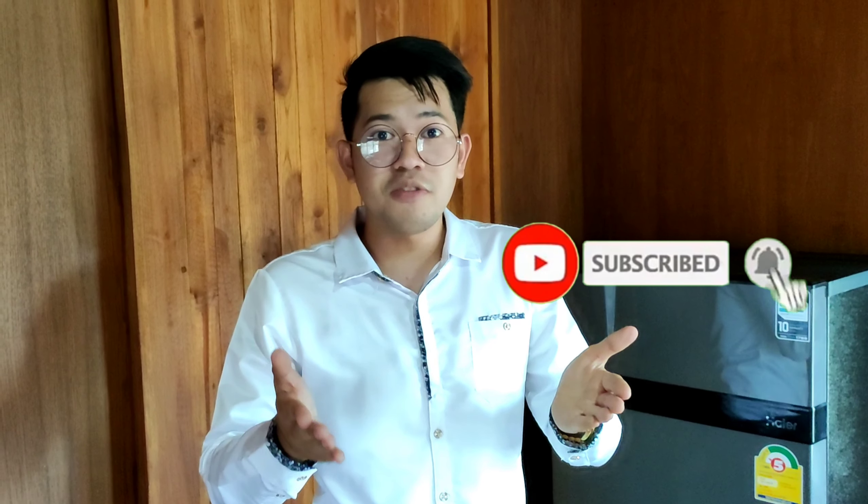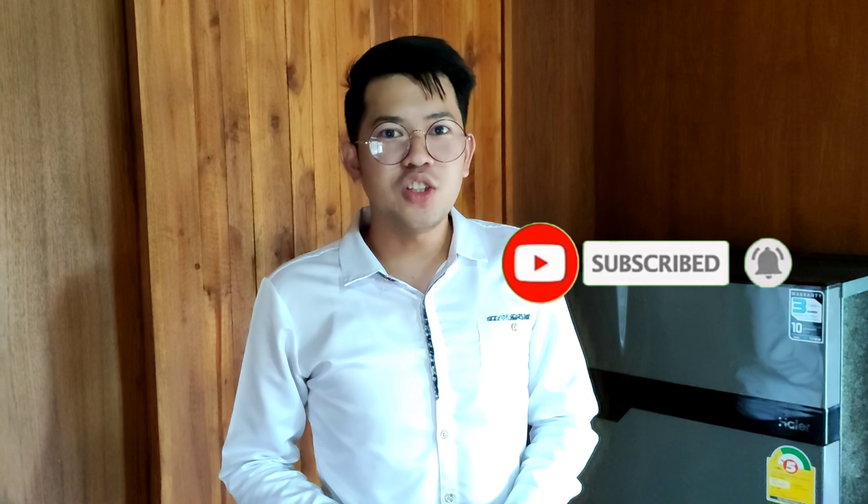If you have any suggestions for my next vlog please comment down below. And please don't forget to click the subscribe button and the bell button so you will be notified of my weekly videos. See you in my next vlog — bye bye!